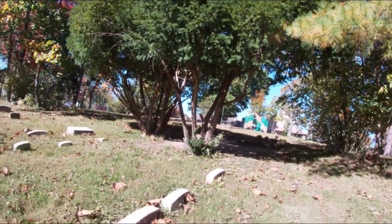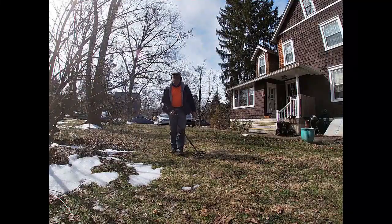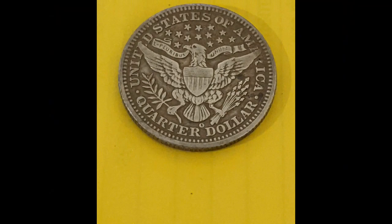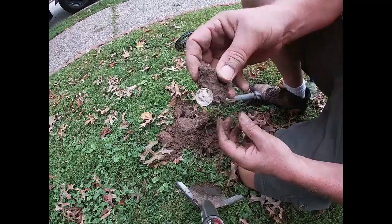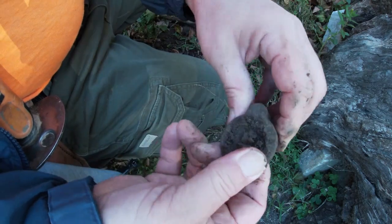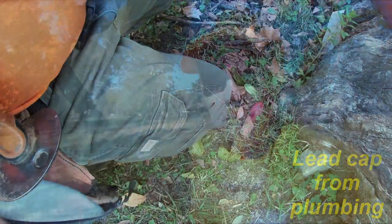Welcome back to Scouting for History — a special Halloween episode. I'm not detecting here, I'm detecting over there. First find of the day — not sure what it was, on to the next.